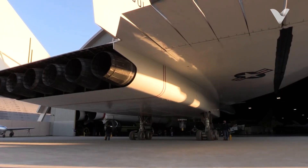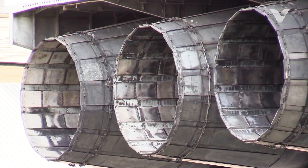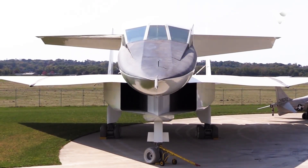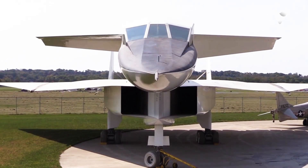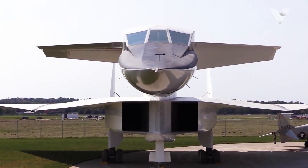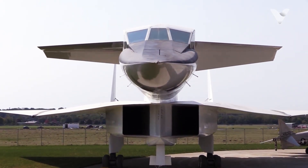This video explores the history, technology, triumphs, and ultimate downfall of the XB-70 Valkyrie — why it was built, how it pushed the limits of speed and materials science, and the political and technological shifts that led to its cancellation.